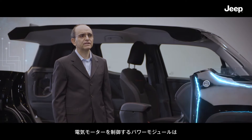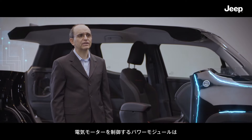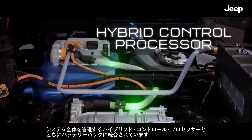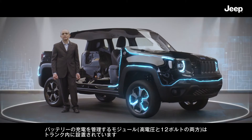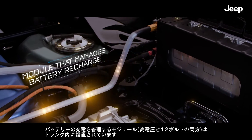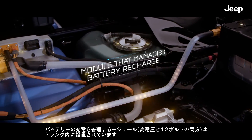The power modules that control the electric motors are integrated here, together with the hybrid control processor which supervises the entire system. The module that manages battery recharge — both the high voltage and the 12 volt ones — is located inside the trunk.